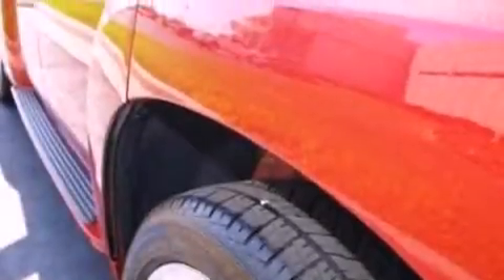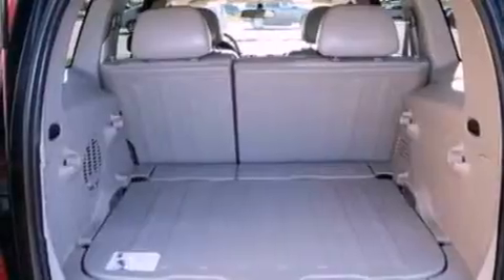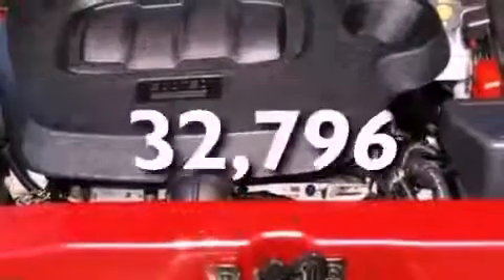Its top features include cruise control, full-power accessories, front and rear reading lights, a six-speaker audio system, a security system, privacy glass, a low-tire pressure indicator, traction control and stability control systems, an external temperature gauge, and this vehicle has fewer than 33,000 miles on the odometer.